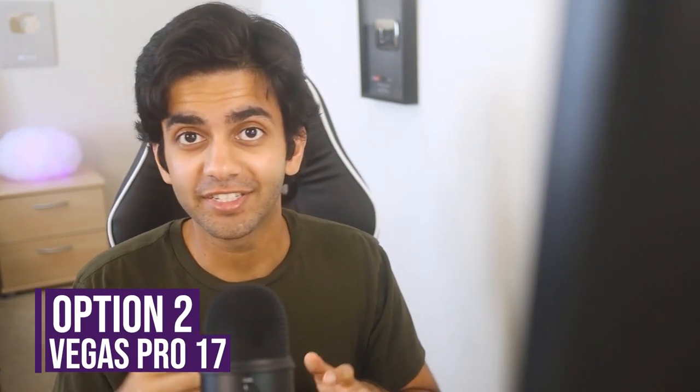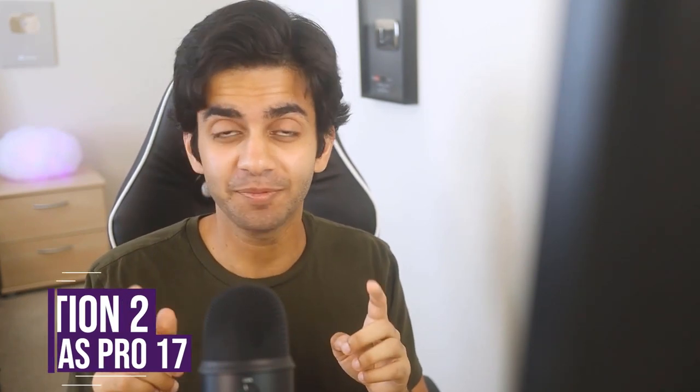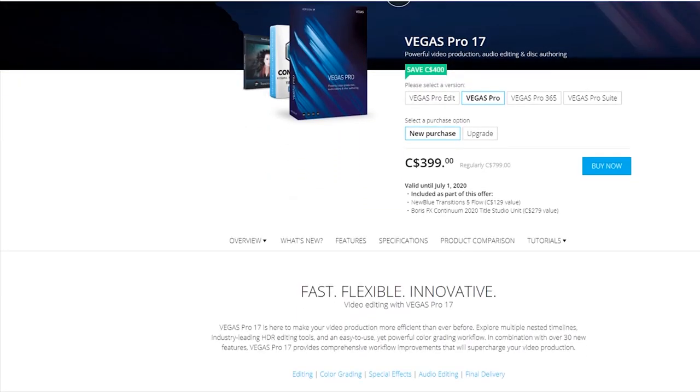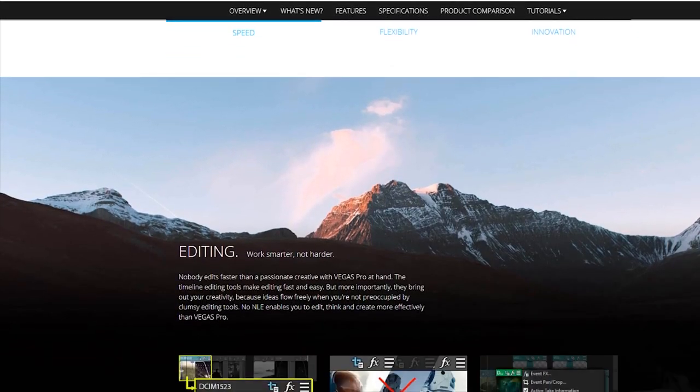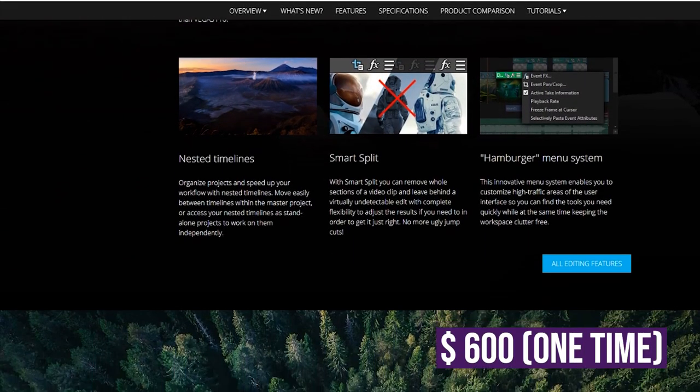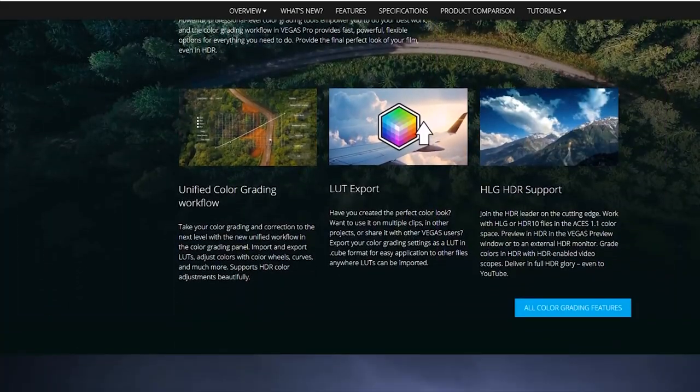The second option on this list is Vegas Pro 17. It isn't Sony Vegas because Sony doesn't own the Vegas software anymore — it is owned by a company called Magix. Vegas Pro 17 is $600, but it does often go on sale. And if you're going to be doing video editing for a long time, this would still be cheaper than buying Premiere Pro because it's not subscription-based.